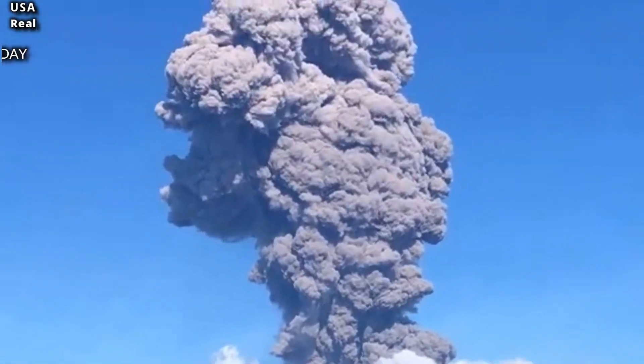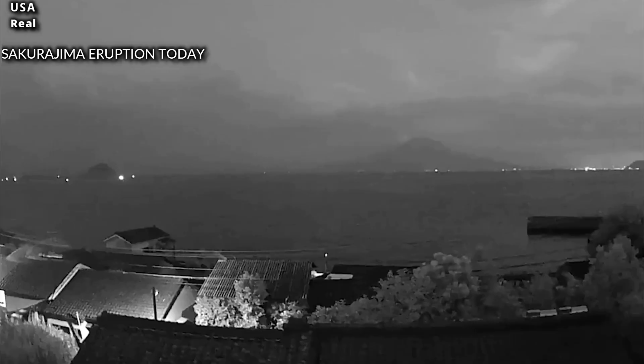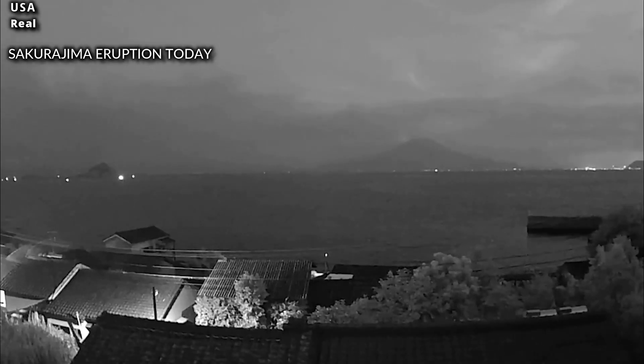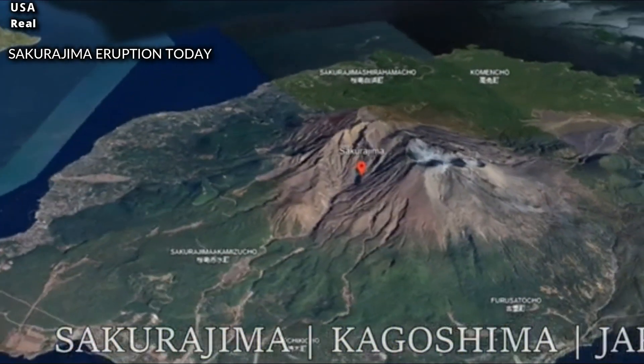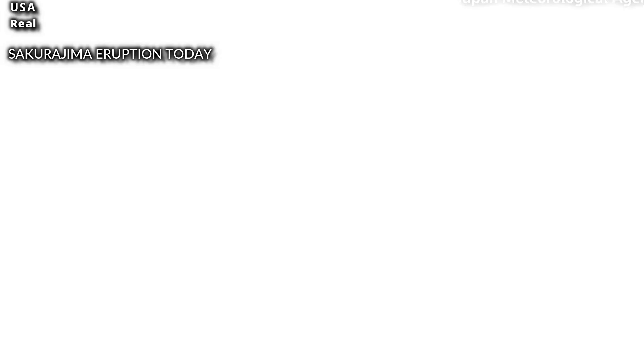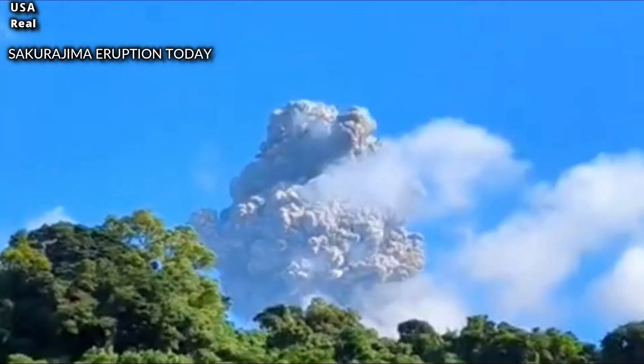The latest eruption, captured on video by Nobumi Moria and shared by Volcanholic1 on threads, sent a column of ash up to 6 kilometers into the air above Minami Dake. The eruption comes a week after the previous one, which came about six months after a major eruption at Sakurajima in February — the first volcanic eruption there since 2020.